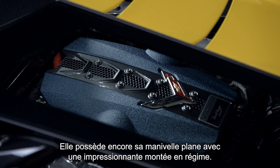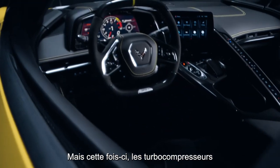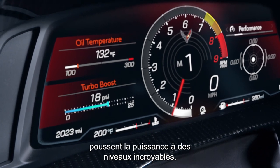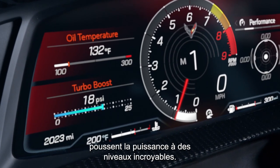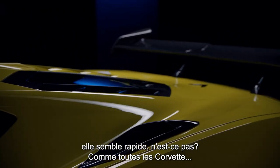It's still got that flat-plane crank, high-revving magic, but this time the equipped turbochargers really bring the power to these unbelievable levels. And when you sit and you look at the car, it just looks fast, like every Corvette.